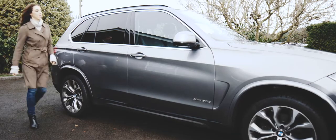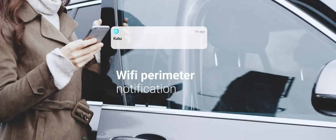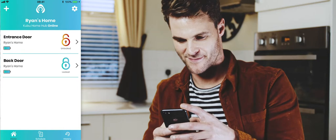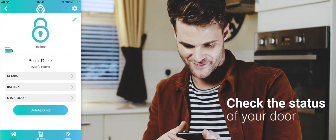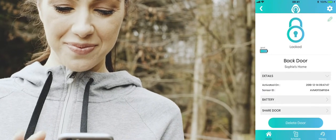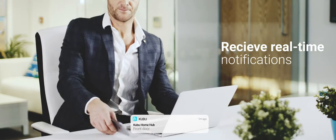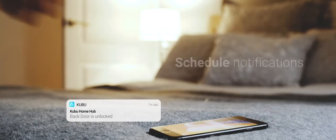Kubu uses smart and simple technology to monitor your lock in real time, alerting your smartphone when you leave your home without locking the front door. Using the simple Kubu app, you'll be able to check the status of your door wherever and whenever you like, receive real-time notifications when anyone enters or exits your door, and schedule notifications for specific days and times.